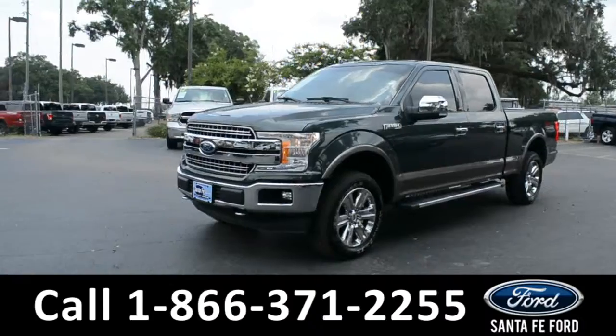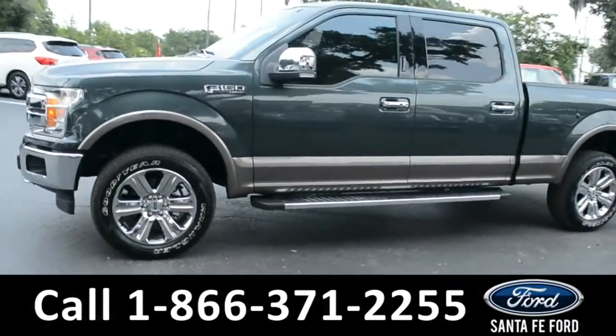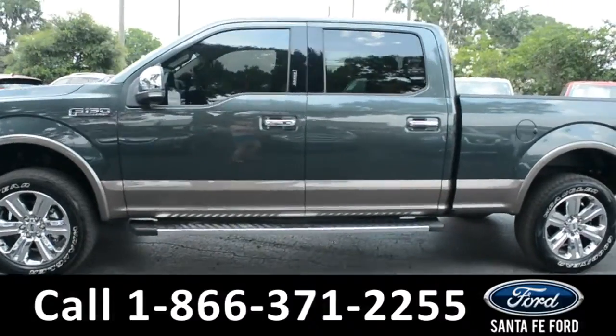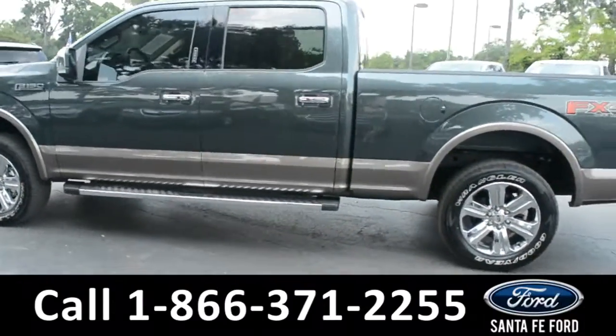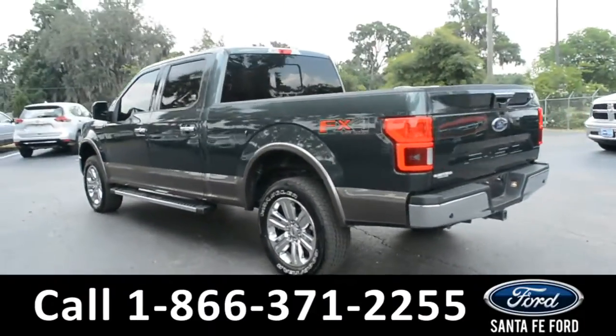This 2018 Ford F-150 Lariat has tow hooks, fog lights, alloy wheels, tinted windows, remote keyless entry, keypad door lock, running boards, and a hitch receiver.